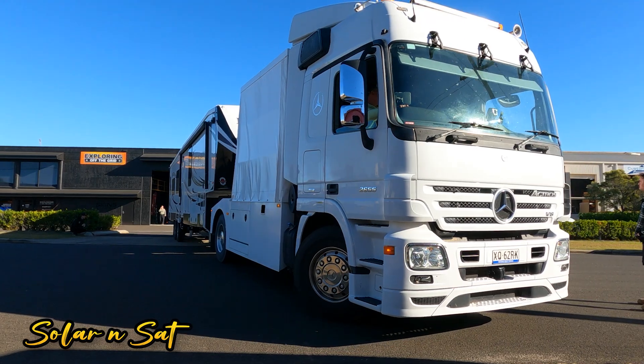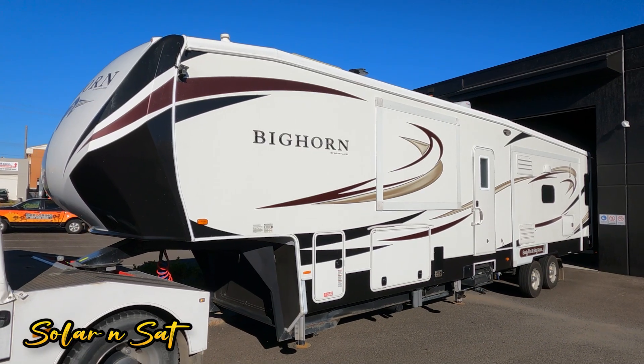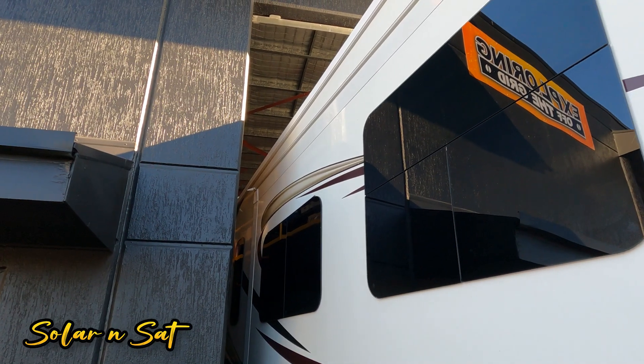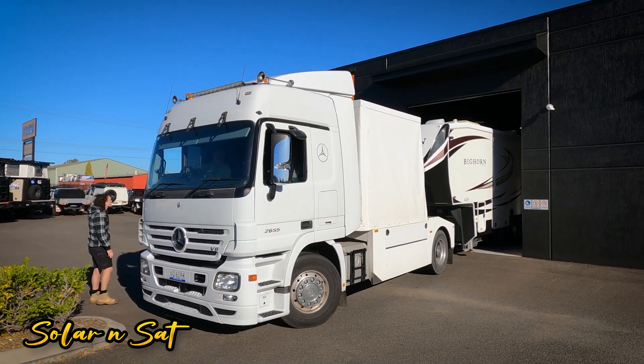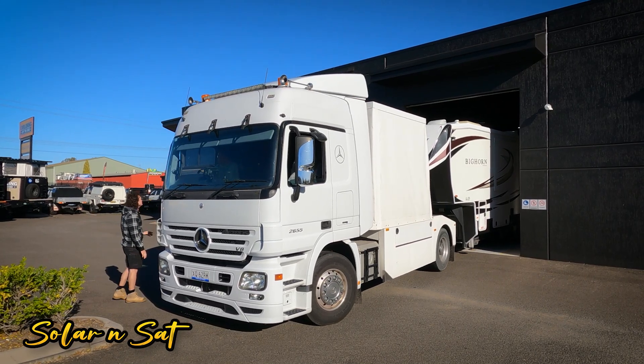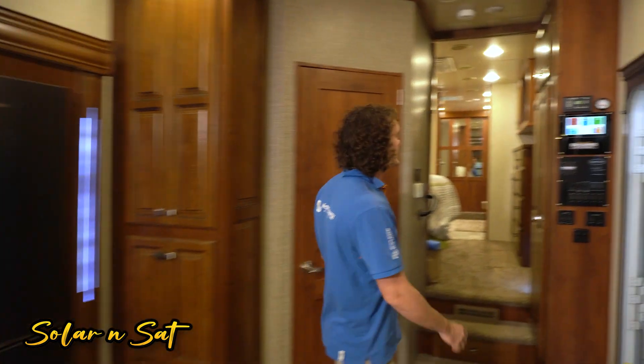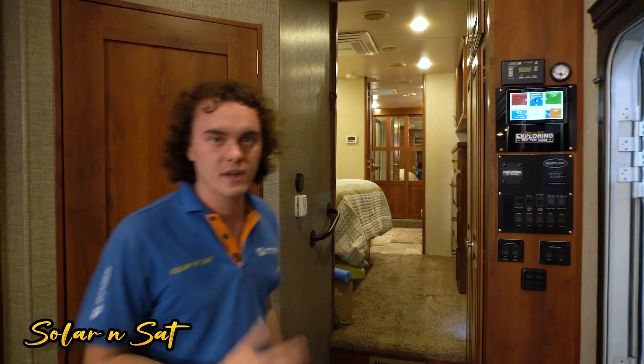To be honest, the customer did really well backing in here. Obviously they tow this with a prime mover. The way he got this in here was pretty impressive — he had that thing half sideways in the driveway, but he did very, very well. If we head over here, we've got our Touch 70 display, as you see in all of our power systems.